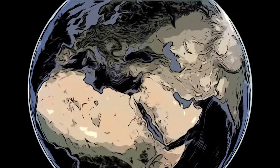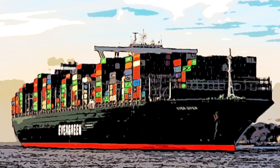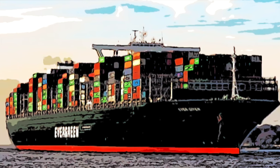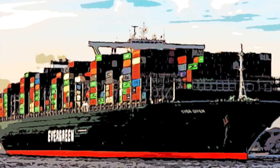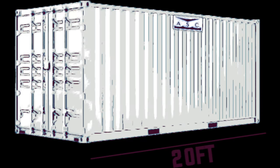The Ever Given was transiting the Suez Canal when she experienced heavy winds from a sandstorm. She is a massive 400-meter container ship capable of carrying over 20,000 TEUs, or 20-foot equivalent units. TEUs are basically 20-foot containers.